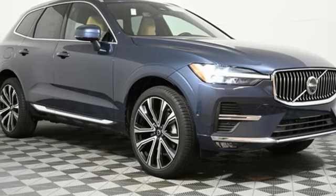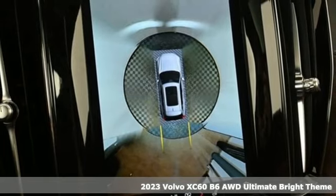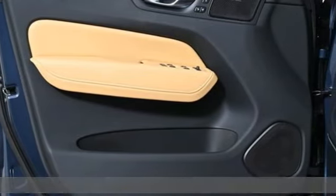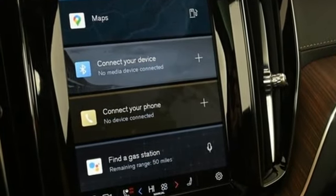Here's a new 2023 Volvo XC60. This XC60 is a smooth and simple taste of Scandinavia, loaded with the features that make life easier and safer. It comes nicely equipped with features you'll love.